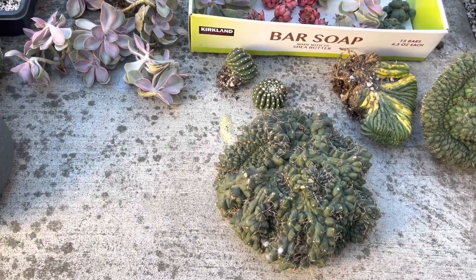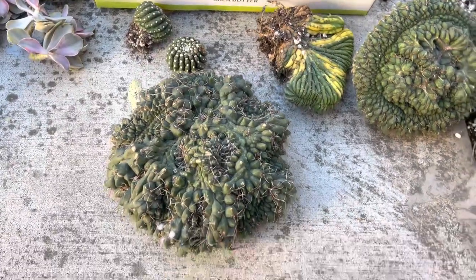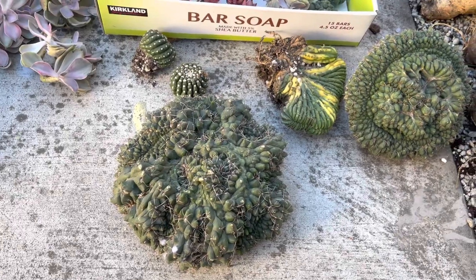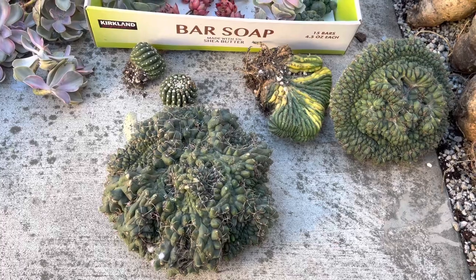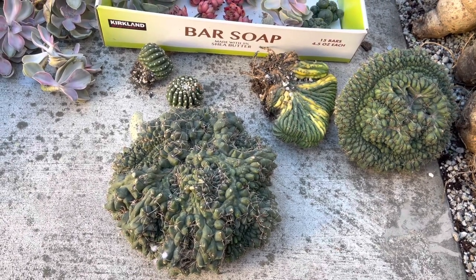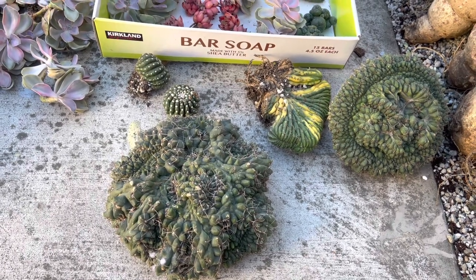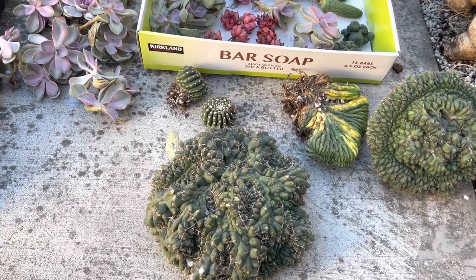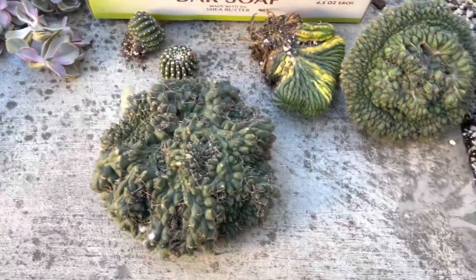Hello everyone, welcome back to my new shipment. I'll show you real quick because my phone is almost out of battery. This week the time is gonna change, so I usually have my new arrivals coming after five, so it's gonna be dark. Maybe I have to wait the next day to do an unbox video for you. Okay, let's take a look.